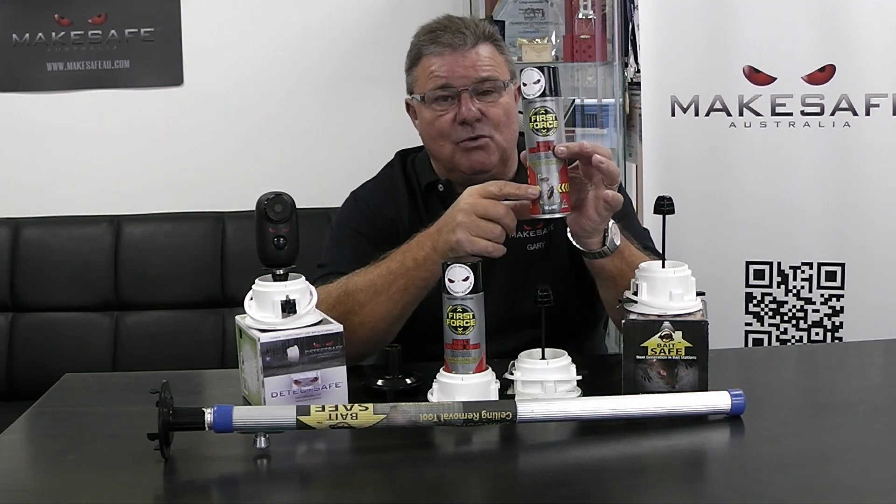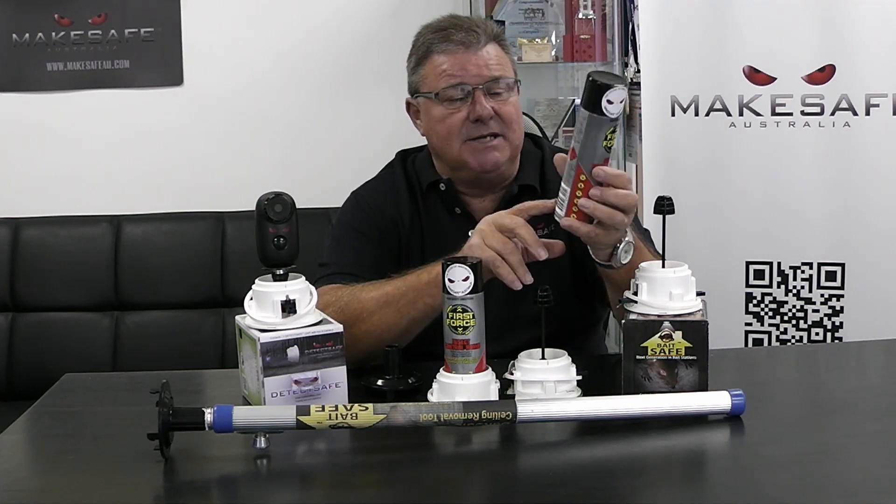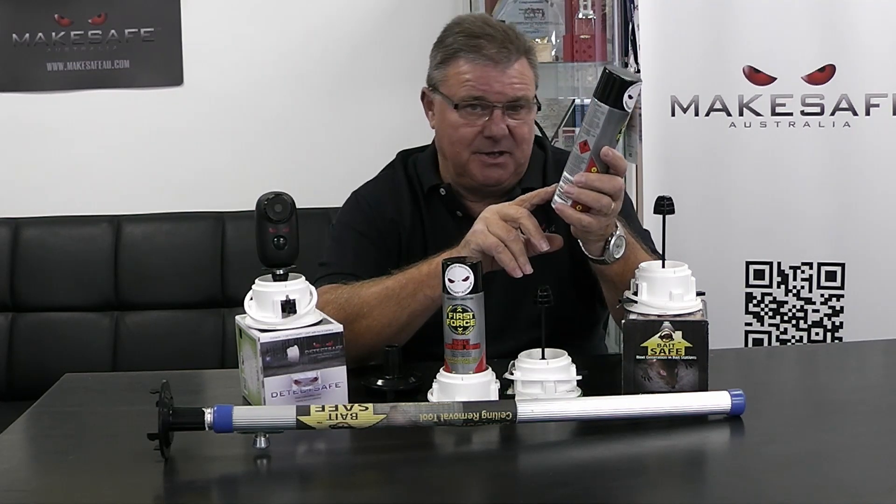Now, this product is available through Woolworths, it's also Australian-made, and it's approved by the APVMA.